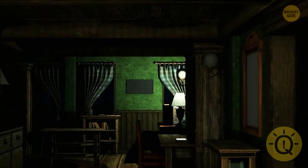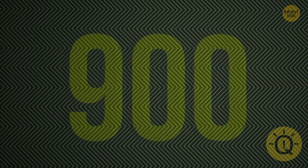I'm sure you'll manage to spot a hidden number in this picture. Well done, it's 900.